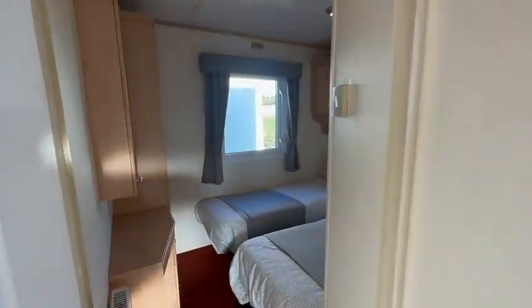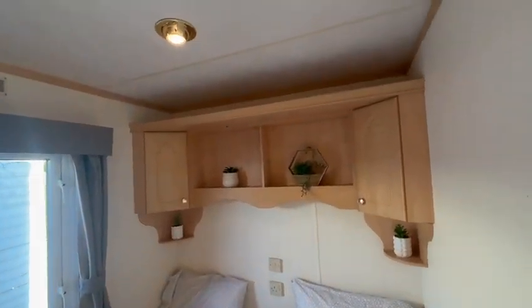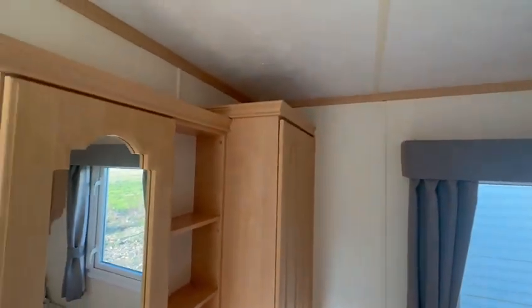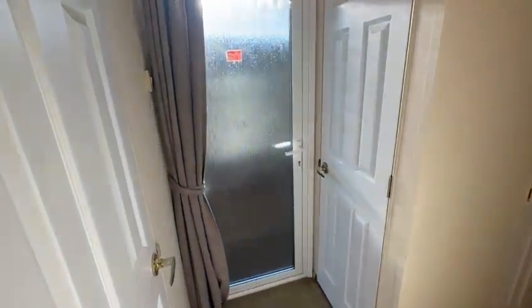This is the first of the two guest bedrooms. As you can see, there's plenty of room in here. You've got your overhead storage, a plug socket between the beds for charging, and again a built-in wardrobe and vanity table. This is the bigger of the two guest bedrooms. You can also pull the beds together or change these out for a double bed — no problem.